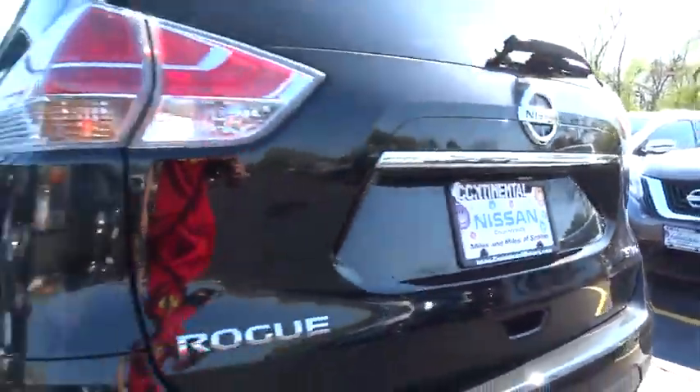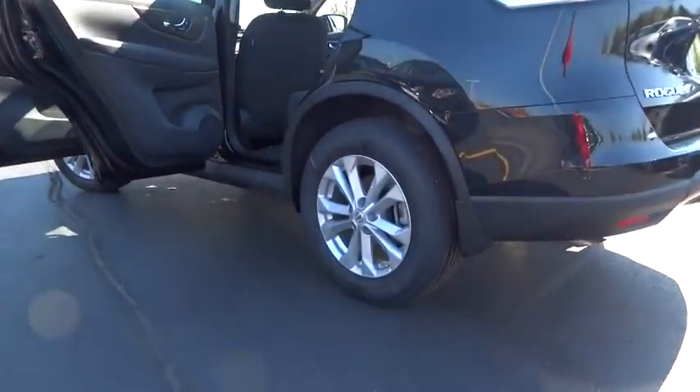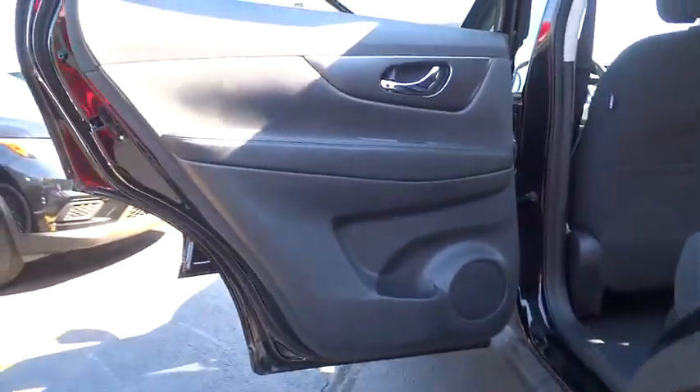Four-wheel disc brakes, aluminum wheels, climate control, rear defrost, AM-FM stereo radio, front-wheel drive, power door locks, MP3 player.